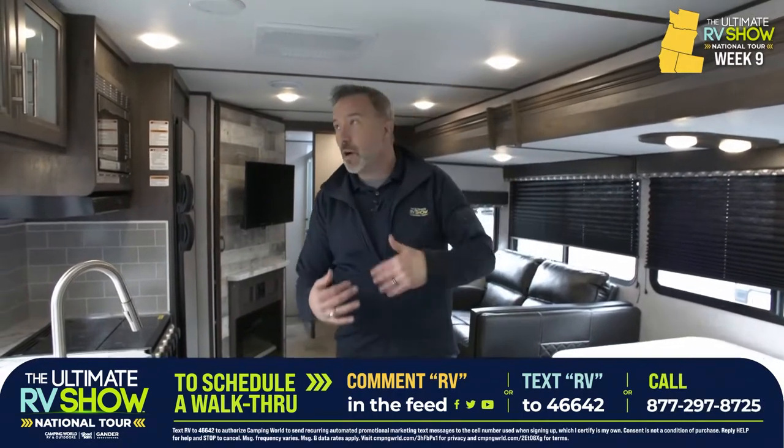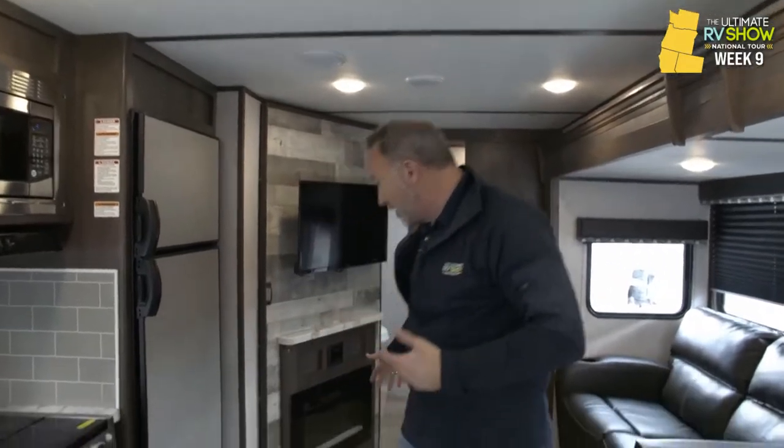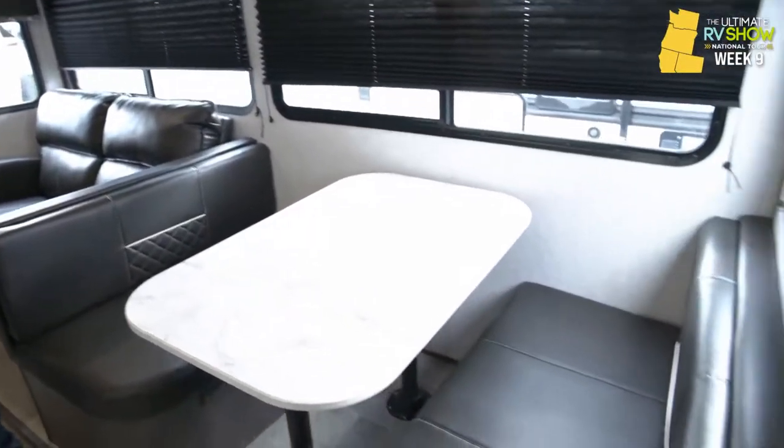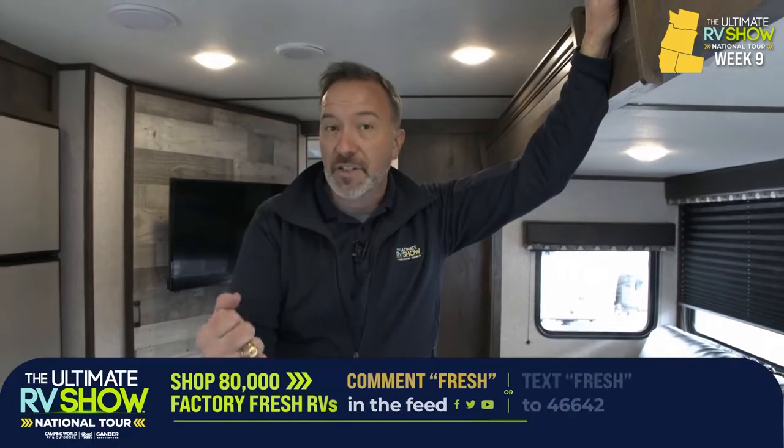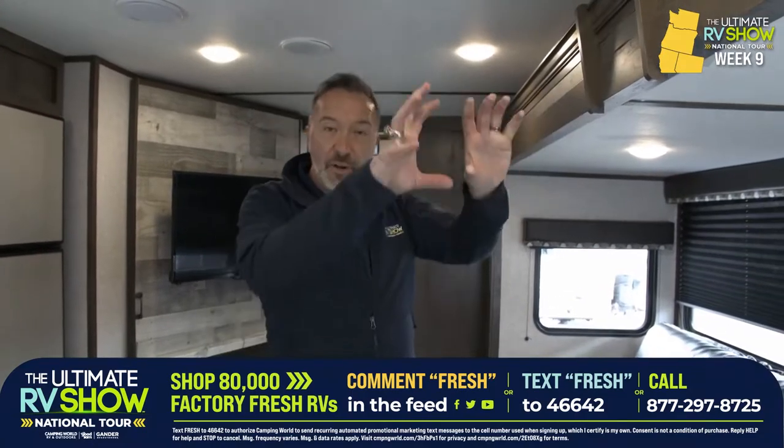We do have specialists standing by right now who will answer all your questions — about the 13.5 BTU AC, the 30,000 BTU furnace, the fireplace, the storage space. They'll put the bed down in the booth dinette. They'll guide you down the path of where you want to go with your RV. What are you towing it with? How many people you need to sleep? And where are you going to take it? With 80,000 factory fresh RVs coming, over 20,000 on the lots in over 160 locations right now — text FRESH to 46642 or drop me a comment below. They'll even have that RV delivered to your driveway or campsite just like that.